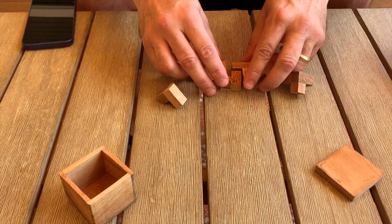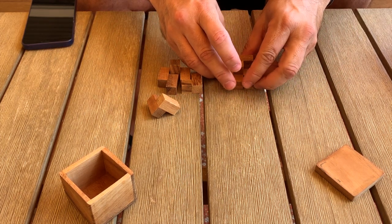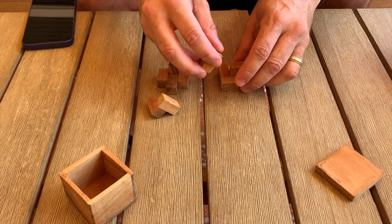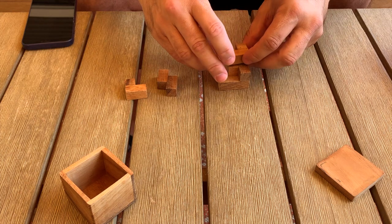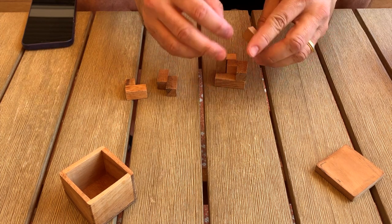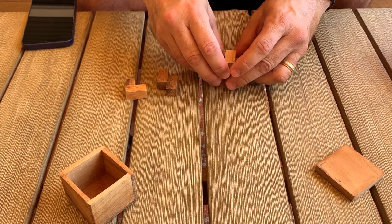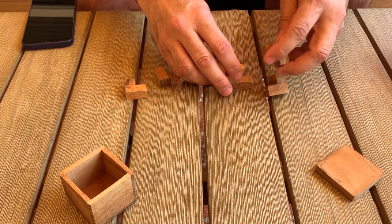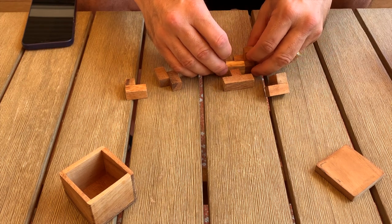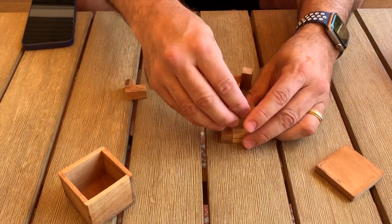It doesn't work anymore. Maybe you lost a piece? You took a piece away? No — it's seven pieces. What is going on here? The first two times you solved this so quickly. Here, move it up here a little bit — yeah, it's better for the camera.